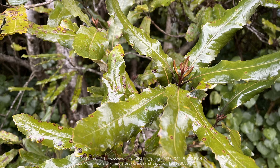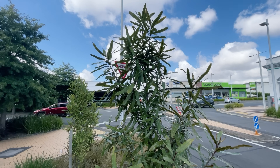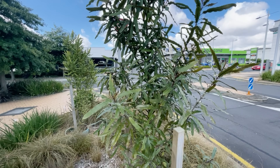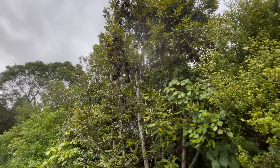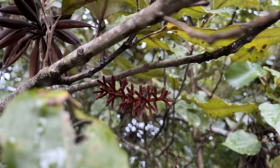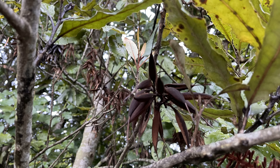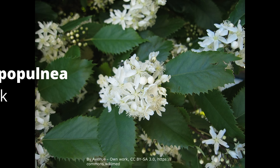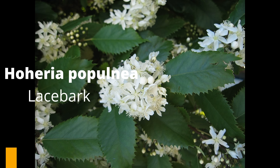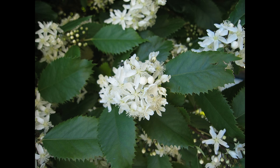The next tree down is Knightia excelsa, known as the rewarewa or the New Zealand honeysuckle, because the flowers resemble the honeysuckle and they flower from spring to summer. It's a tall upright tree - probably a little bit big for most gardens, although I have seen it used as a screen tree against a wall. The next one is the lacebark, Hoheria populnea, which has clusters of white flowers. It forms a small to medium sized tree, is fairly quick growing, and is great for a shrub border or screen plant.